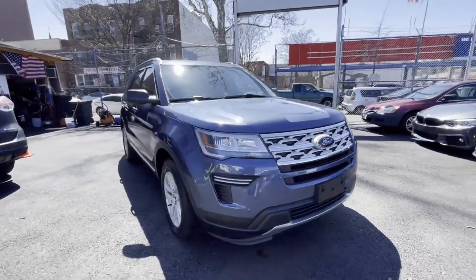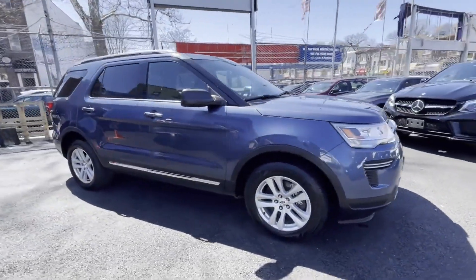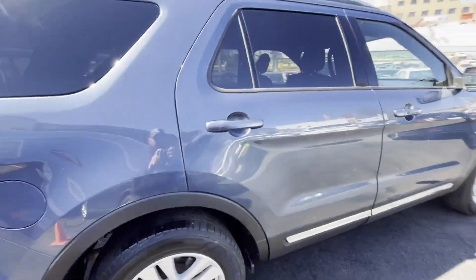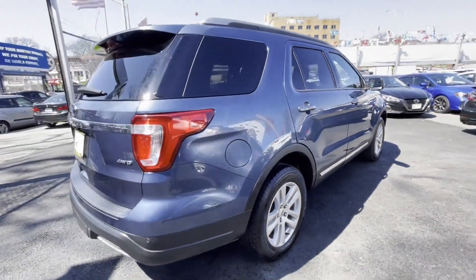2019 Ford Explorer. With less than 65,000 miles on the odometer, this SUV offers space as well as power and performance.